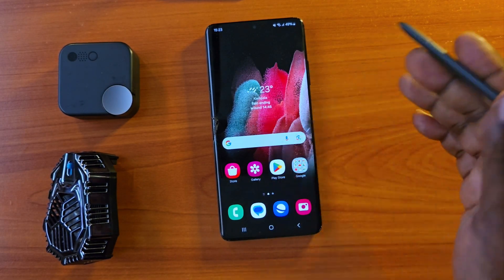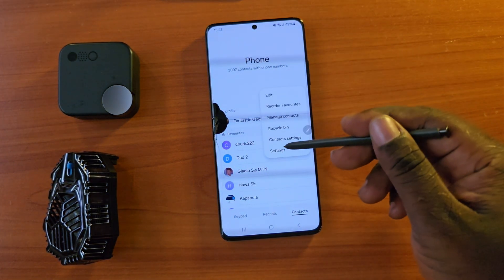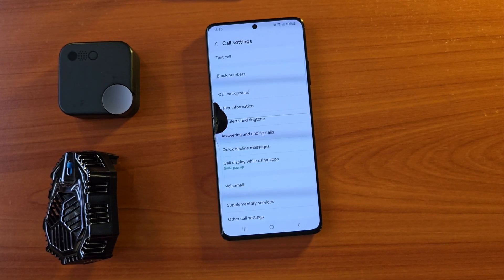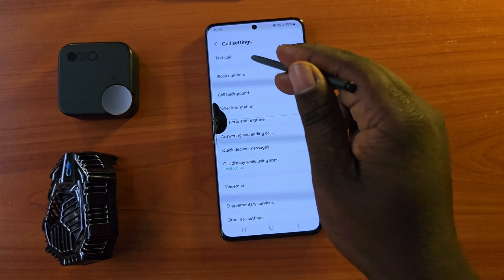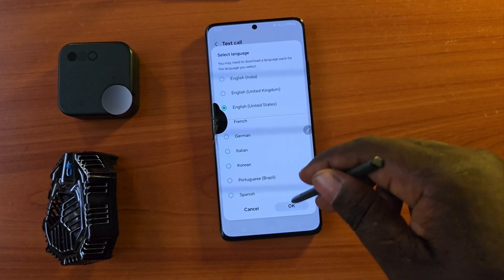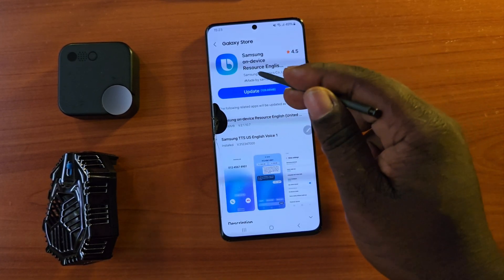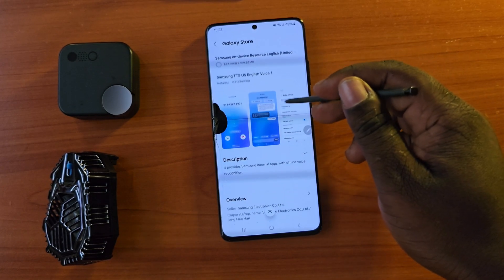Let's get into another feature — the new Text Call. Let's first update this. We have to download a few language packs after the update. When you go into your phone settings and select Text Call, you have to enable it. It will ask you to download languages: Italian, French, Chinese, and so on. You select which language packs you want to use.